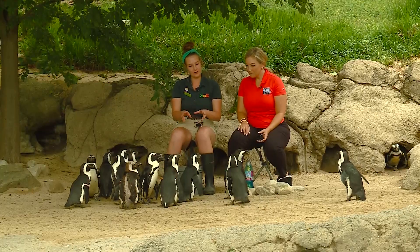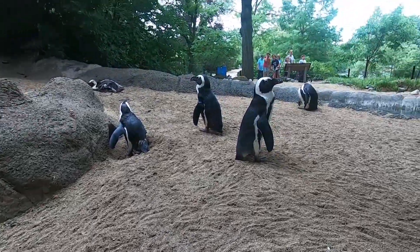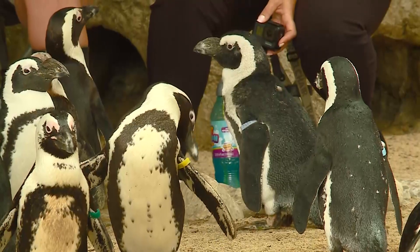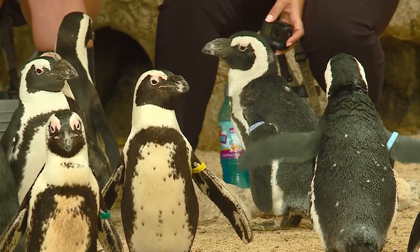You can tell the difference between boy and girl with our different ID system. Girls will have the band on their right arm, and males will have the band on their left arm. We always think it's 'girls are always right.' And then if the color of the bands match, it means that they're a pair — these guys do mate for life.